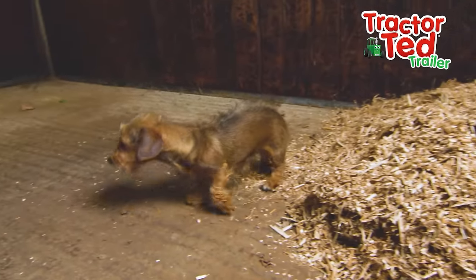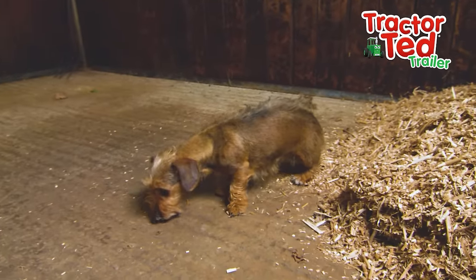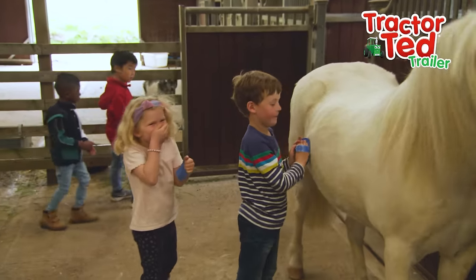Elephants? They have humongous feet, almost the size of me!